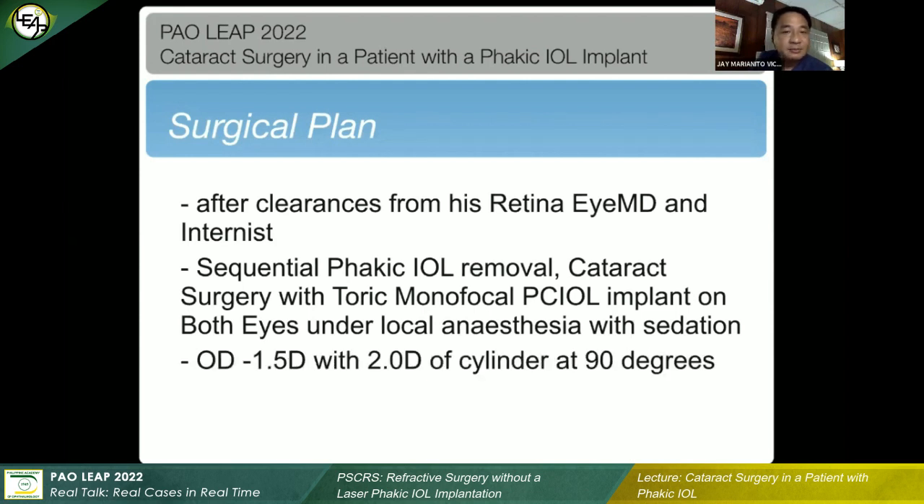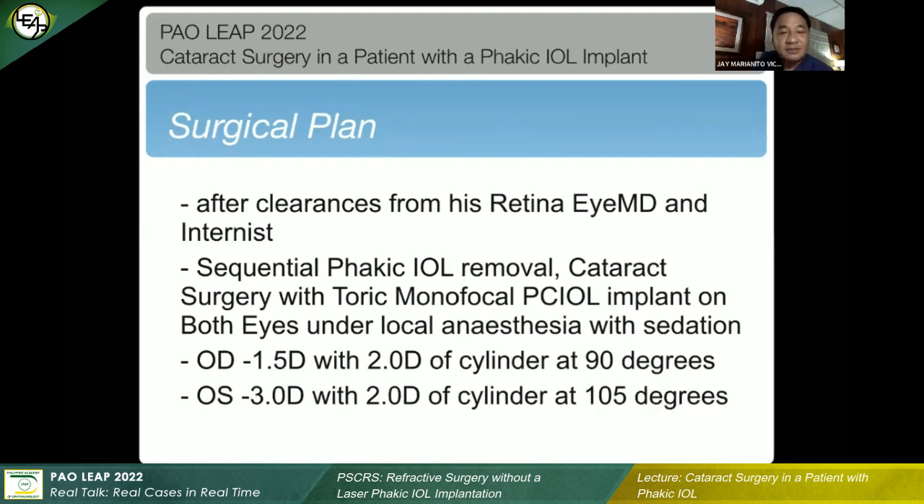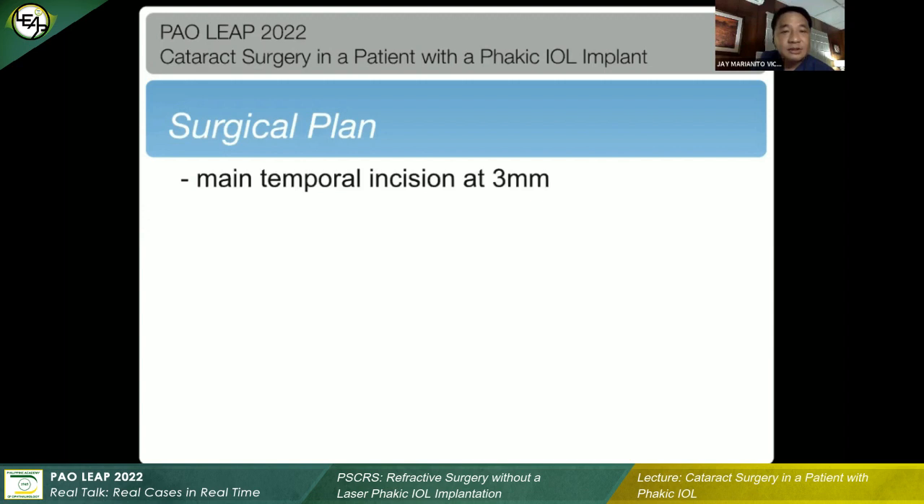This is the computation we got from the biometry parameters. The patient would actually need a negative-powered IOL, with about two diopters of cylinder — and much more so with the longer eyeball on the left at minus three. The initial surgery done before was also a temporal incision. I'm more comfortable doing this, same as when I implant ICLs, so we would just enlarge that incision to three millimeters to explant the lens.